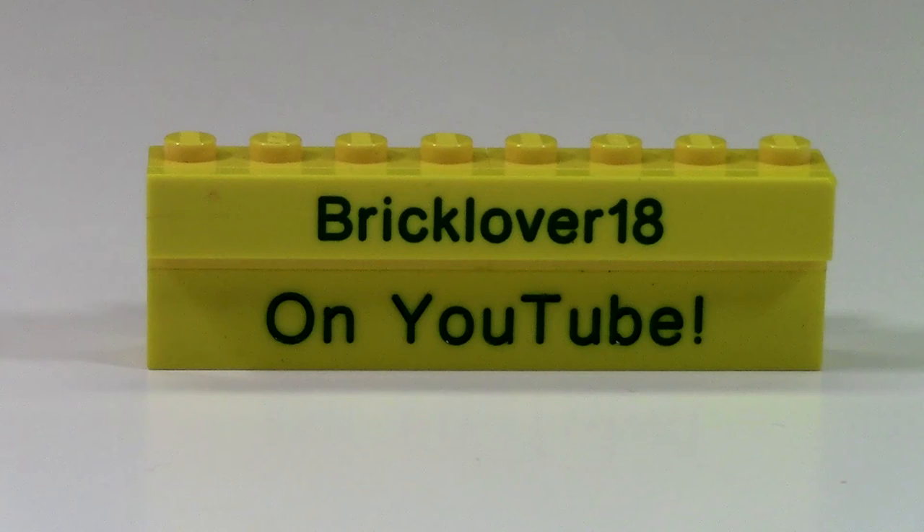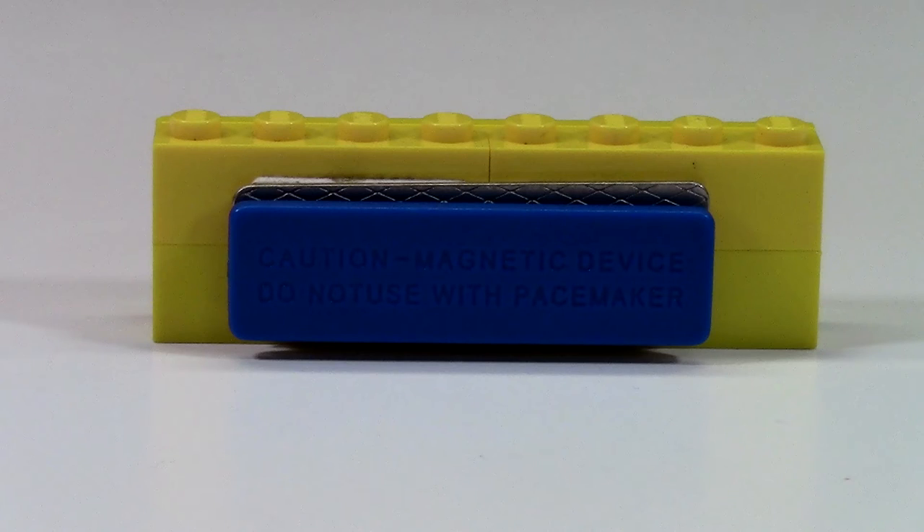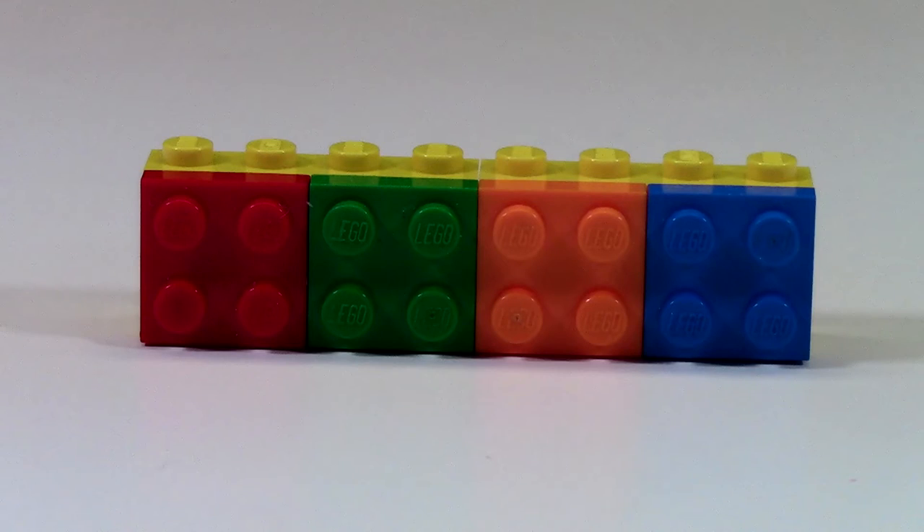This next brick is a BrickLover18 on YouTube brick. This is two separate bricks, and one's actually a tile, but I can't take them off because, as you can see, the back is where the magnet for the brick badge actually attaches.